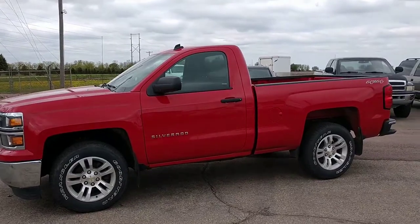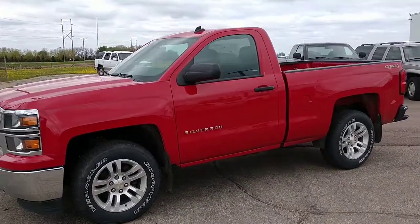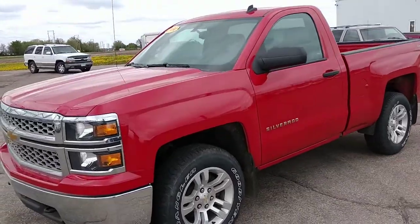Hi everyone, Jeff Solomon here at Solomon Automotive in Tracy, Minnesota.